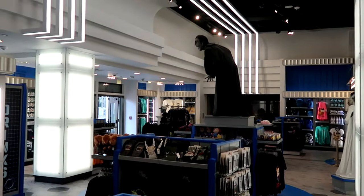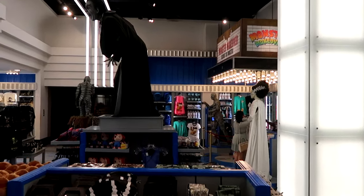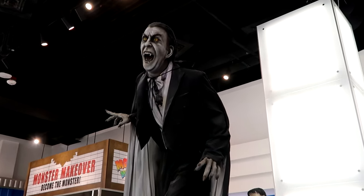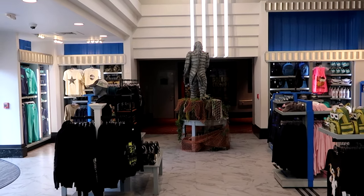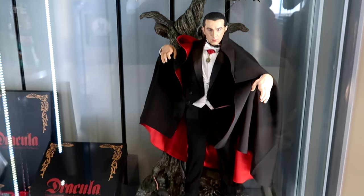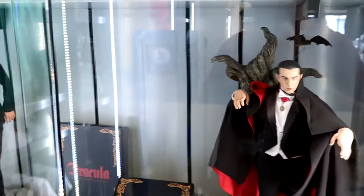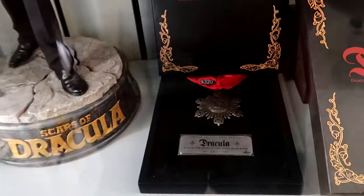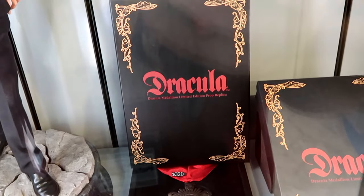This store has lots of Universal Studios classic monsters, including some really awesome photo ops with the Mummy, Bride of Frankenstein, and a crazy cool Dracula photo op. If you go to the Horror Makeup Show, this is actually where you exit. You can even purchase rare collectibles, like an incredible Dracula statue for $1,100 — absolutely massive. On the opposite side is Scars of Dracula and a medallion set — $320, limited to 750 pieces, an exact replica limited edition prop from Dracula.